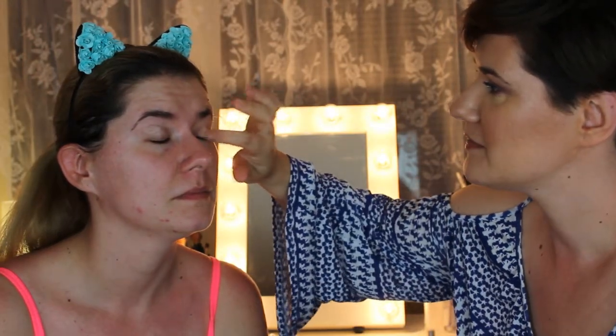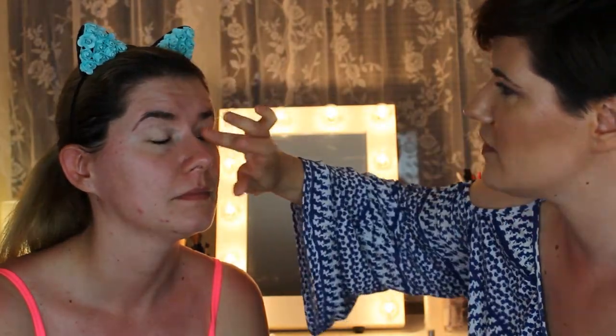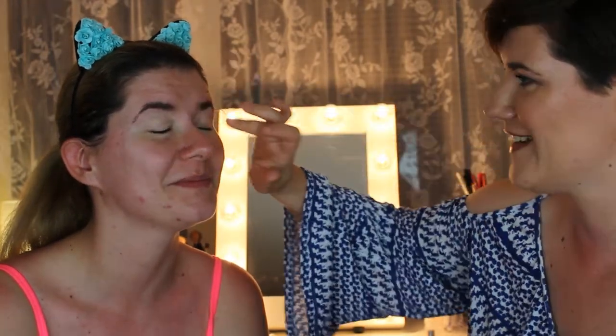We're starting with the base for the eyes using one of the primers my sister uses. It's going to be a simple makeup look. We're going to use one of my new favorites — the Man-Eater palette by Tarte. It's a wonderful palette to have when you're traveling. First, we're going to start with a white shade to set the concealer on her eyes.